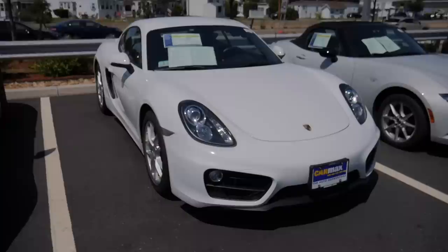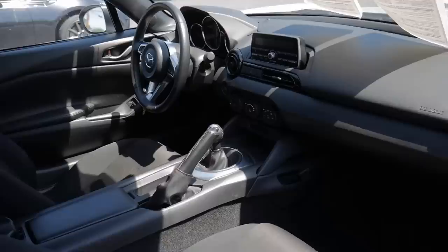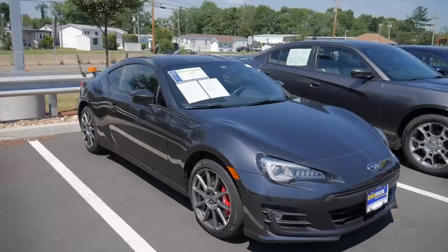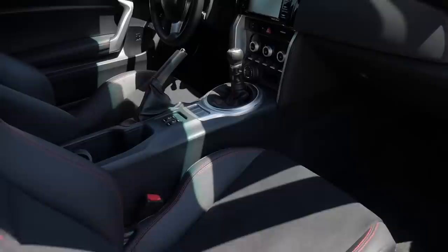We have a Mazda for $20,000, which equates to around 15 lakhs — it's a 2016 MX-5 Miata Sport. All cars here are unlocked so you can open any of them and sit inside, but it's too hot to do so. Moving on, we have a Subaru BRZ Limited. Let me show you the rear of this car — the rear spoiler looks nice and sporty.